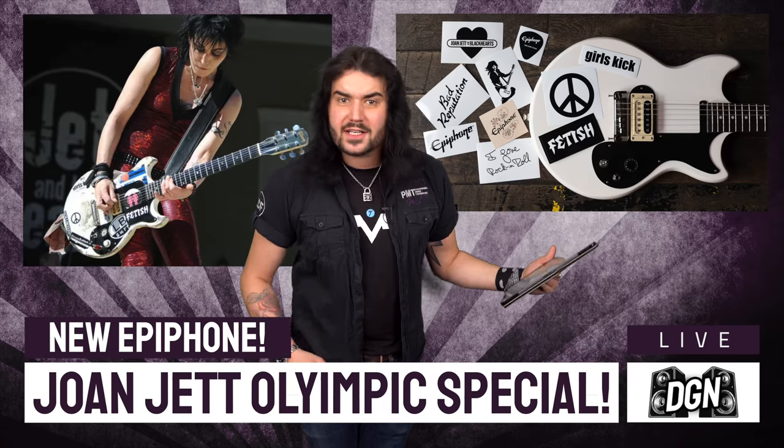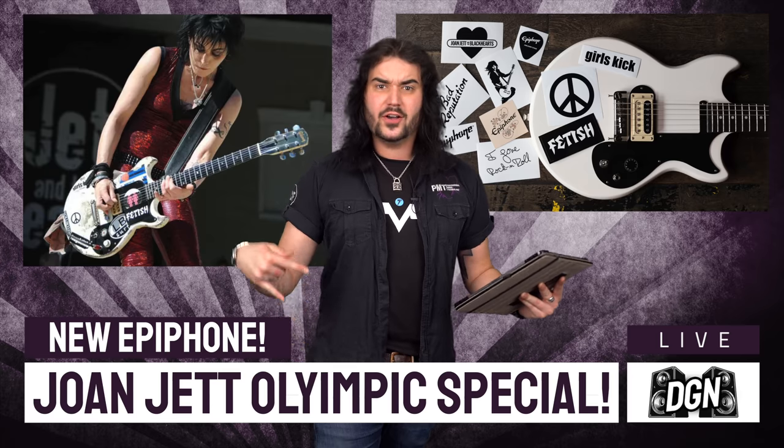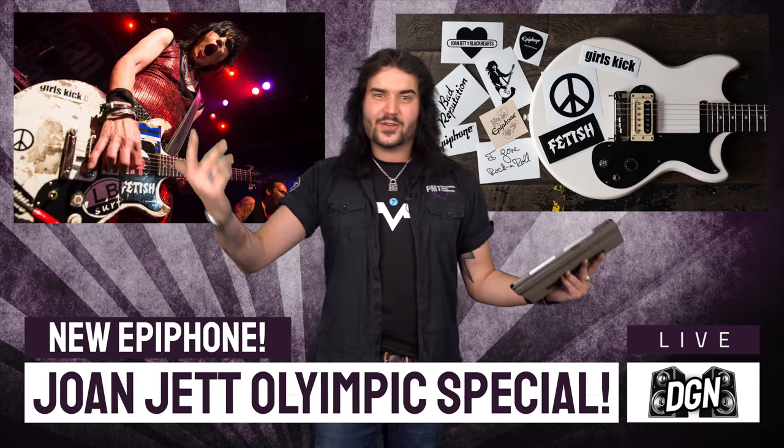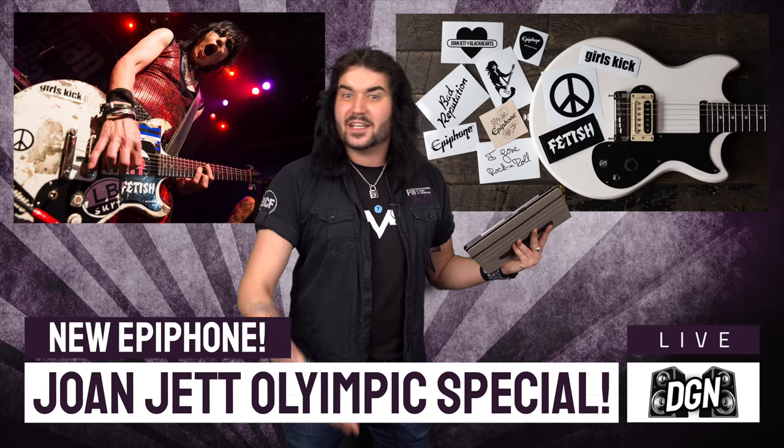Mahogany body, set mahogany neck, laurel fingerboard, 22 frets, a Power Hammer Pro humbucker — just the one, it's all you need to play Joan Jett and the Blackhearts stuff, the Runaways stuff. This guitar is the kind of thing where the harder you hit it, the better it will sound — I guarantee.